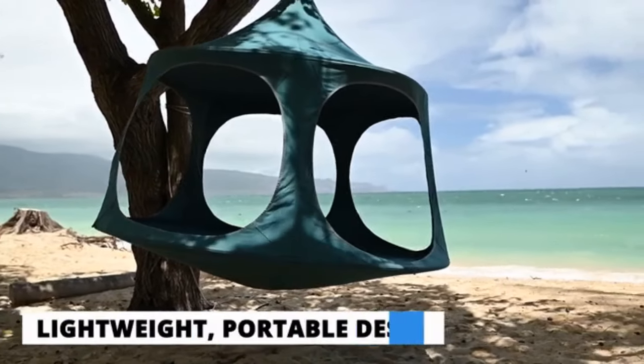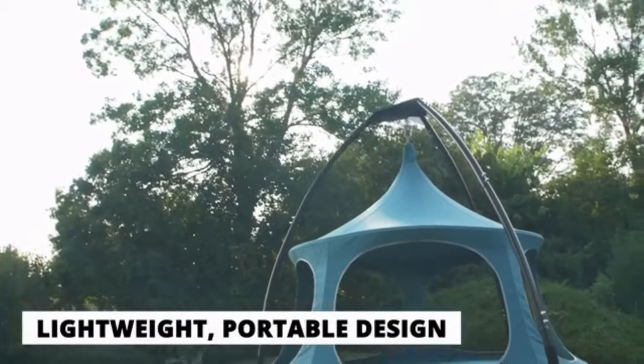Hi, I'm Frankie Nahara, the Sales and Marketing Manager here at TreePod, and we're excited to introduce you to the latest product. The TreePod Canopy is a lightweight, open, portable hanging space made of canvas.